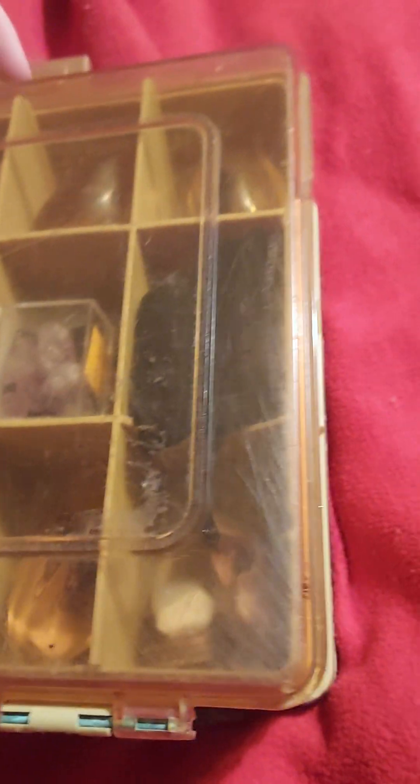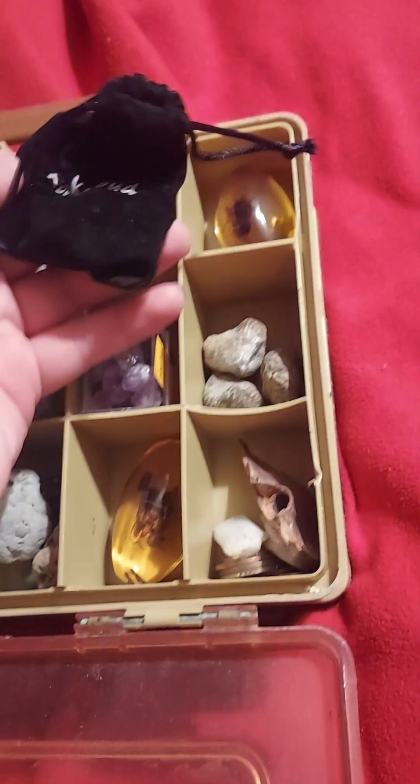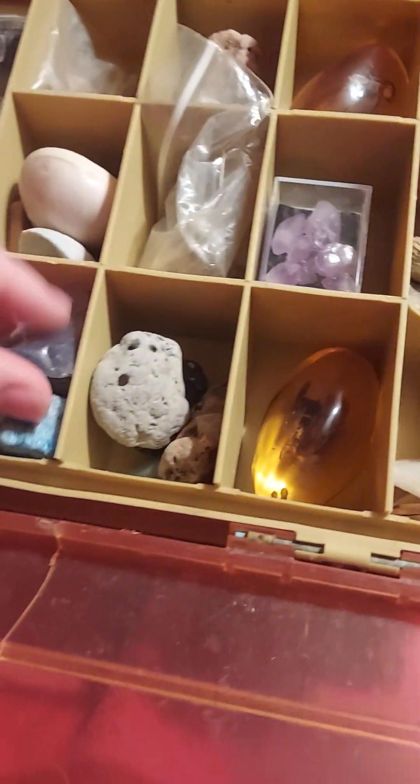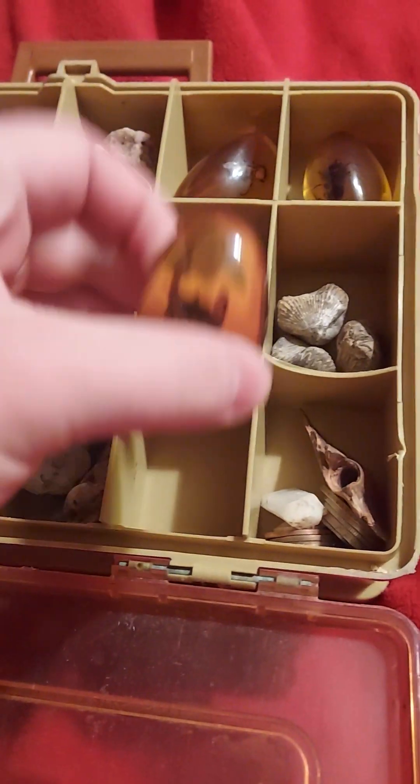Hello. This is just gonna be like a little look through my mini museum. All the little bits, bobs, rocks, some fake fossils.